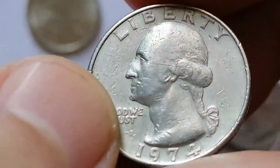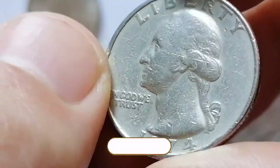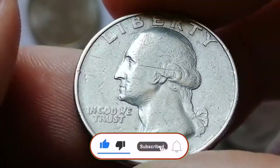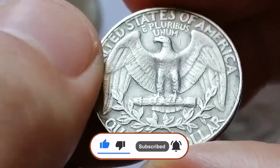The Washington Quarter, introduced in 1932, is a 25-cent coin featuring the first President of the United States, George Washington. It's a staple of American currency, often found in pocket change and celebrated by collectors.